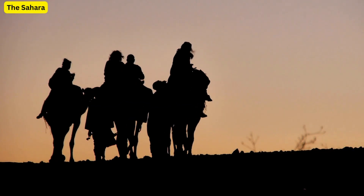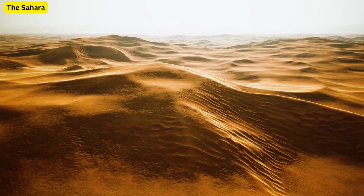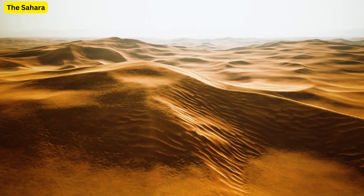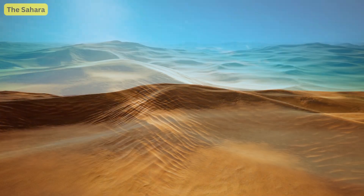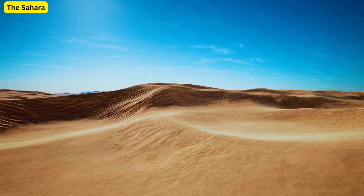A place where life thrives amidst challenging conditions, and every grain of sand has a tale to tell. So sit back, as we journey into this mesmerizing world to uncover some of its most captivating stories.